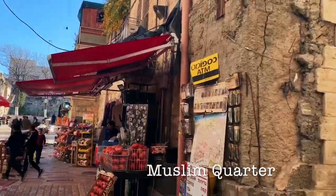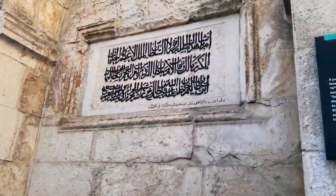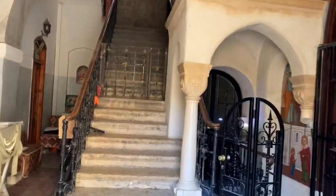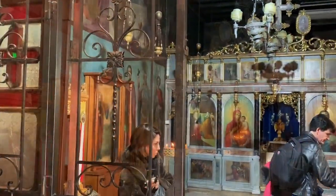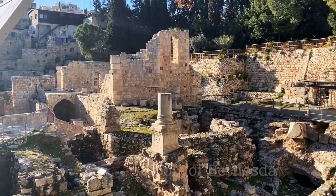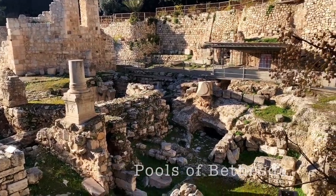Entering the Lions Gate brings me into the Muslim Quarter at the beginning of Via Dolorosa. These are the Pools of Bethesda, where Jesus first healed a layman.